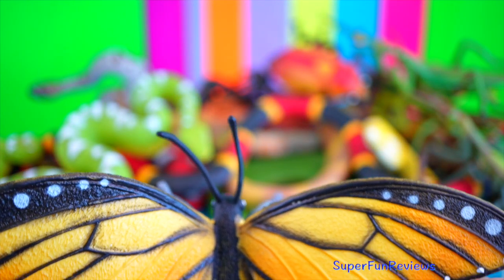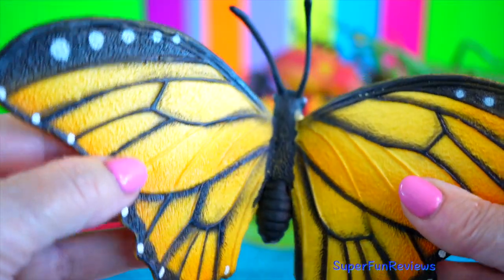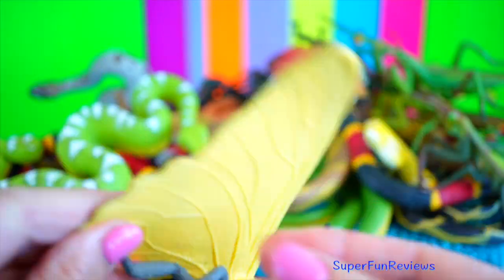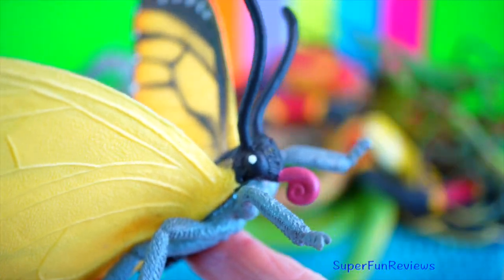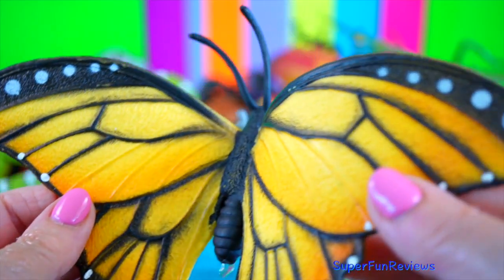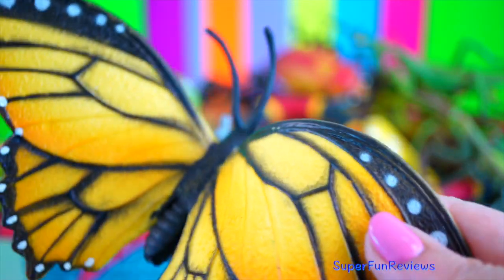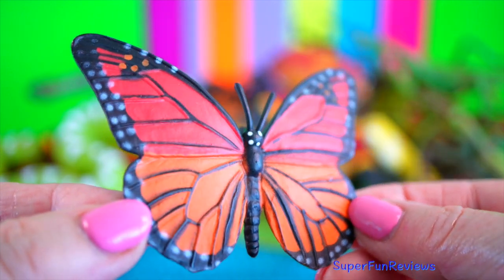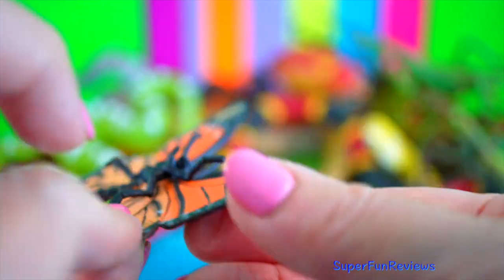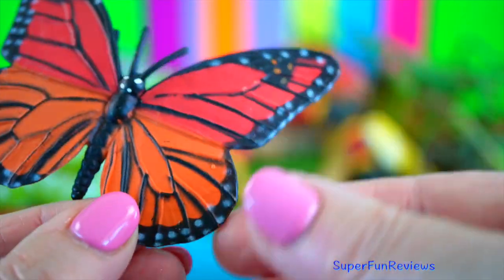Monarch butterfly. Like all butterflies, monarchs undergo complete metamorphosis. Their life cycle has four phases: egg, larva, pupa and adult. The female monarch chooses to lay her eggs on milkweed plants. This is the only thing a monarch caterpillar can eat.